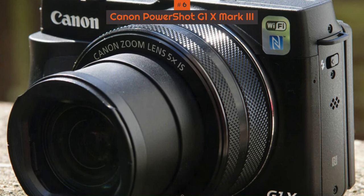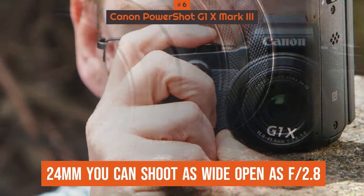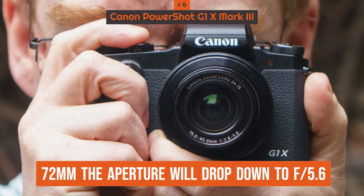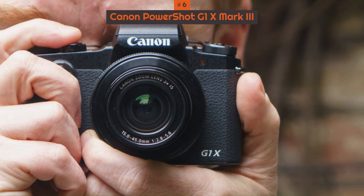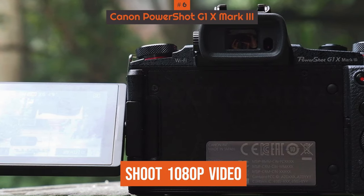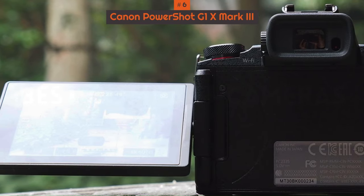Unfortunately, it doesn't have a fixed aperture, so at 24mm you can shoot as wide open as f2.8, but at 72mm the aperture will drop down to f5.6, which isn't great. The G1 X Mark III can only shoot 1080p video, not 4K, but that doesn't bother us much as it's not what we would buy it for.